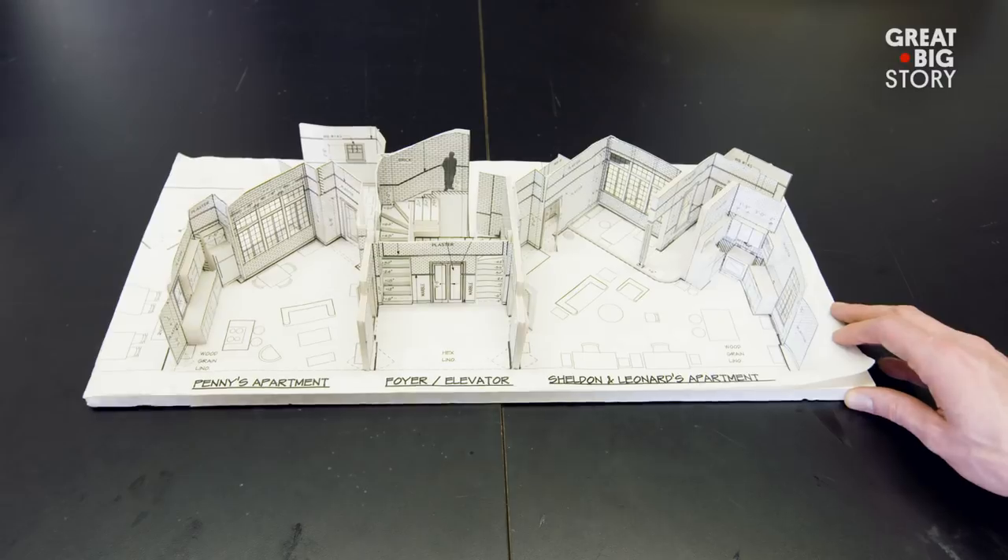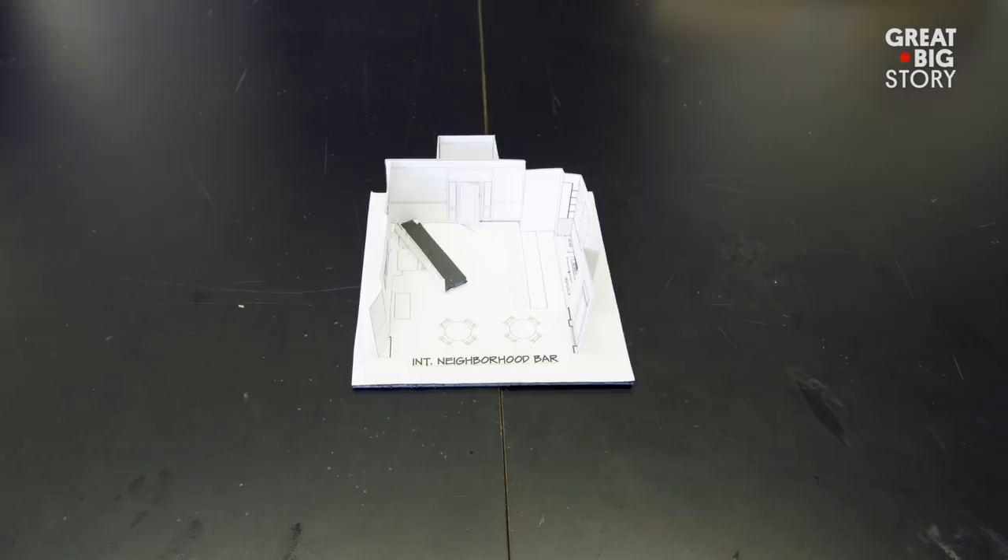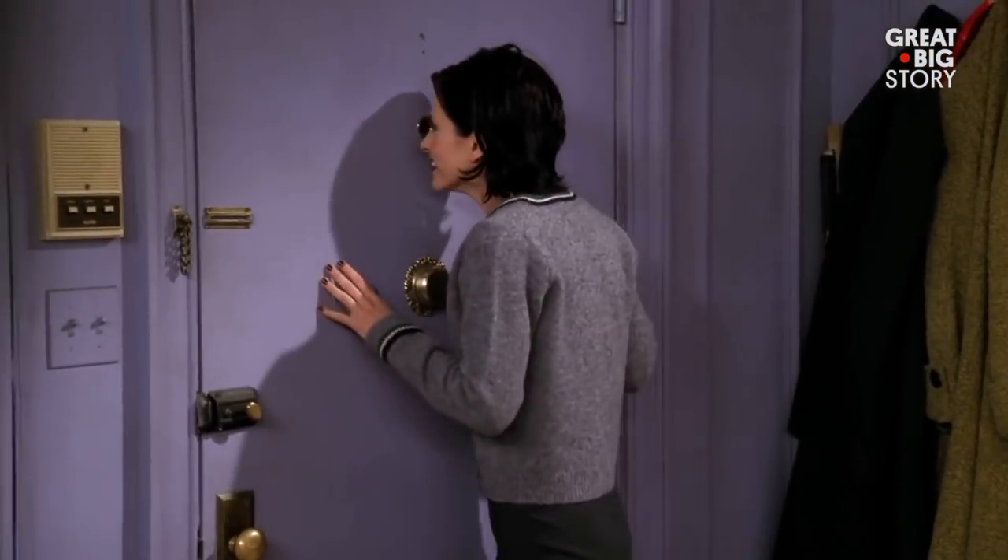When I get assigned a new show, I do what is called a sketch model in white paper. You hold it up, close one eye, squint, and you can see just what the camera is going to see.